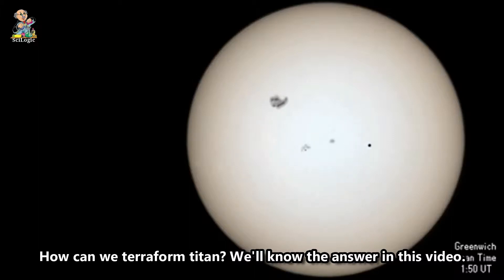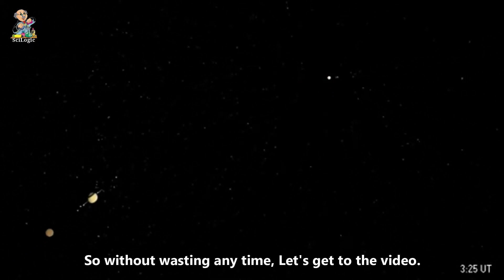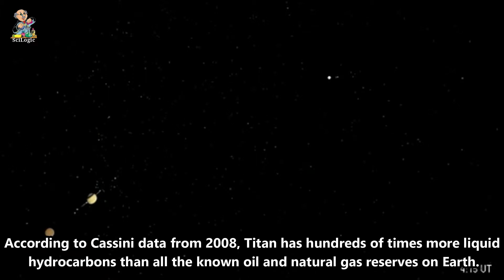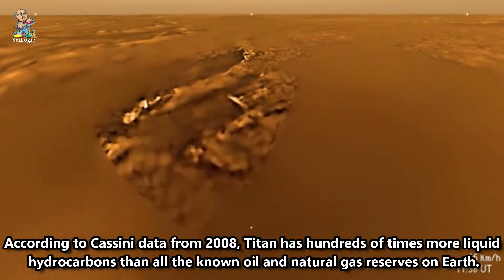How can we terraform Titan? Saturn's largest moon Titan is one of several candidates for possible future colonization of the outer solar system. According to Cassini data from 2008, Titan has hundreds of times more liquid hydrocarbons than all the known oil and natural gas reserves on Earth.